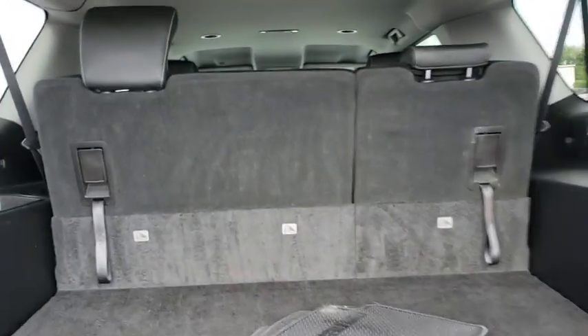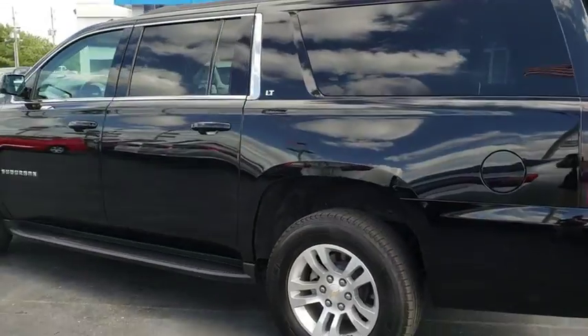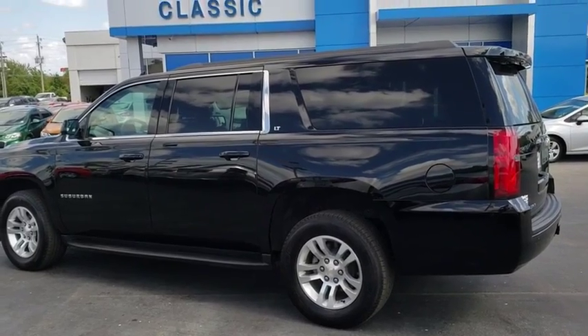Keyless entry, leather-wrapped steering wheel, Bluetooth, power steering, adjustable steering wheel, four-wheel disc brakes, cruise control, four-wheel drive, and floor mats.